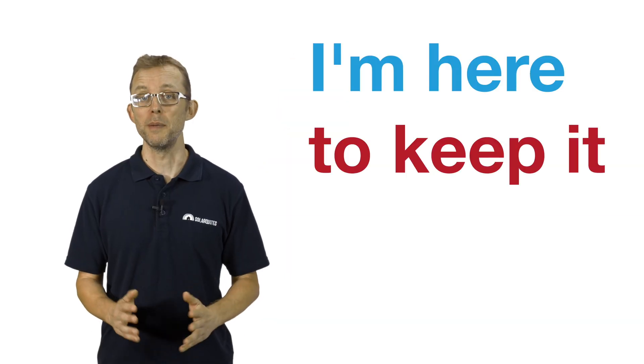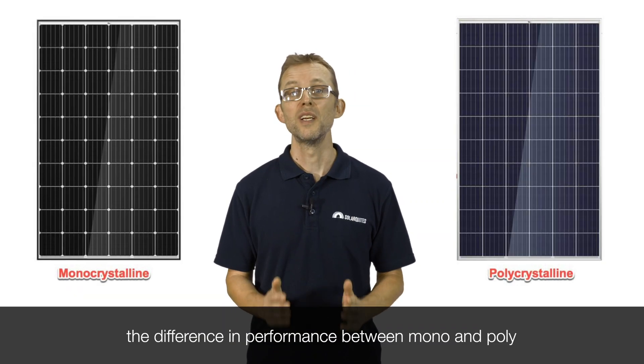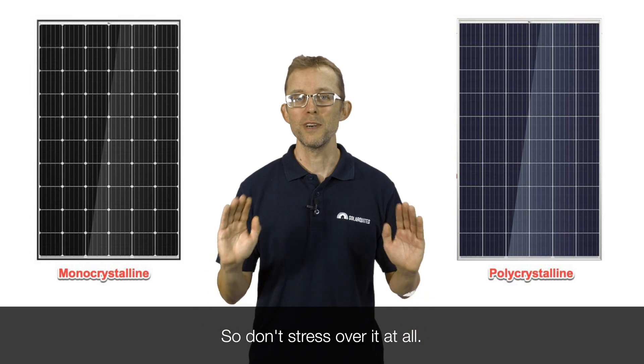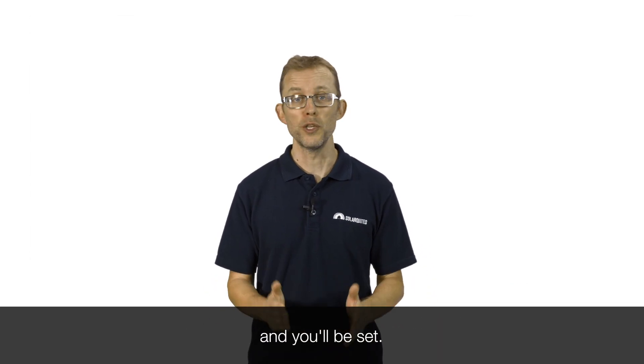I'm here to keep it simple. For two panels of similar wattage, the difference in performance between mono and poly is absolutely tiny, so don't stress over it at all. All you need to do is pick a good brand and you'll be set.